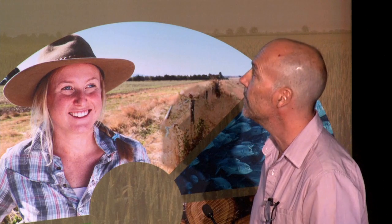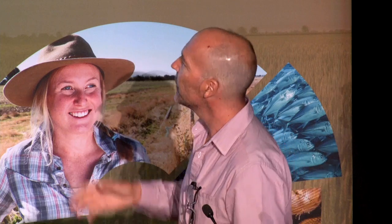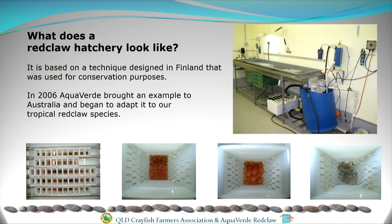So we went to Finland, talked to the crayfish biologists there, brought an example back, and tried to adapt and change it to our species. How it basically works is it mimics what happens to the eggs when they're underneath the mother's tail — crayfish have swimmerettes under their tail where the eggs connect and they can fan them about. What this system does is take the eggs and put them into baskets, which go into racks inside the system. It rocks them backwards and forwards and the basket is designed so the eggs can tumble inside, get oxygen, and stay clean.